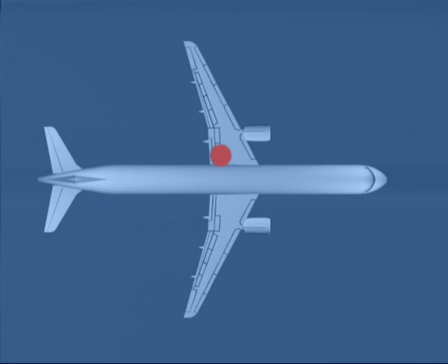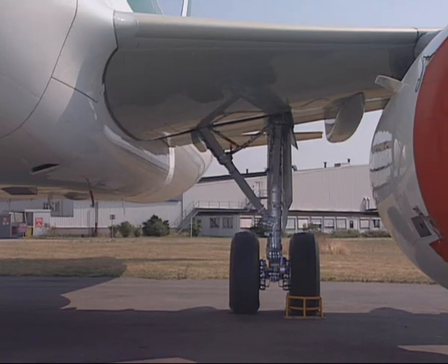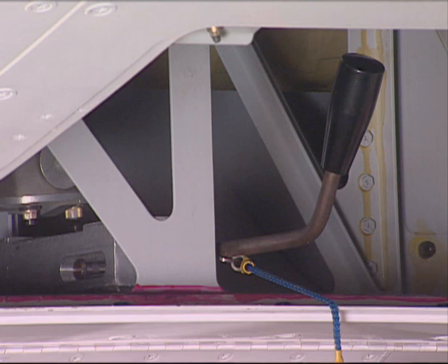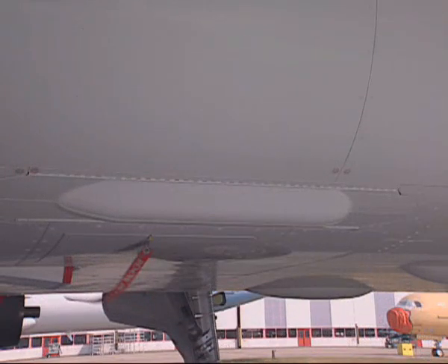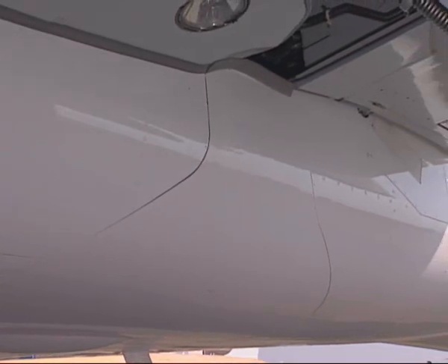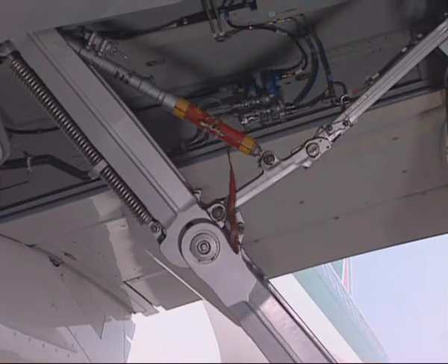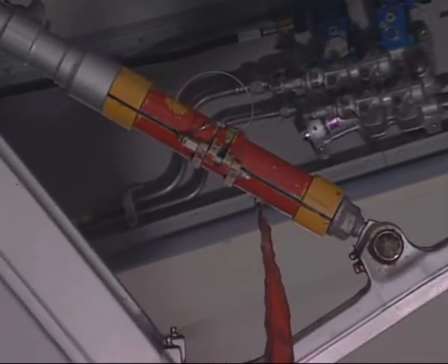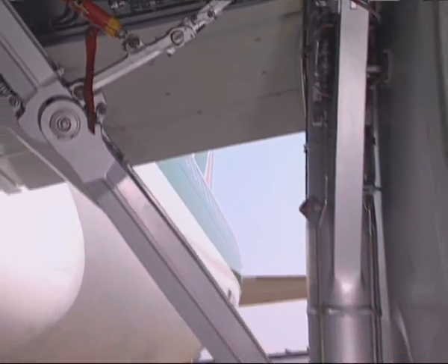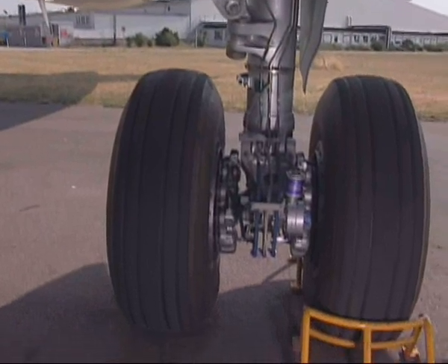Proceed with the left main landing gear station. The ram air turbine safety device must be in the stowed position. Continue by checking that the main landing gear door is closed and that the main landing gear safety sleeve is installed. Before moving on, observe that the main landing gear chocks are in place.